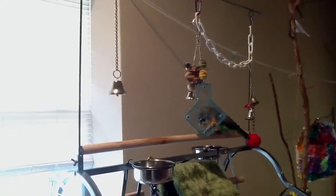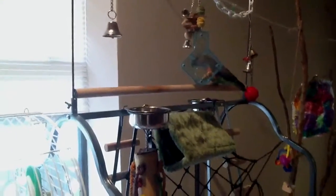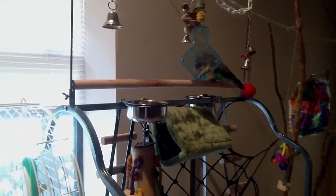And then he has his little playpen over here. Right now he's eating his little Nutri Berries that he loves. Put his happy hut there, trying to find someplace he likes it — I don't like the way it's leaning.